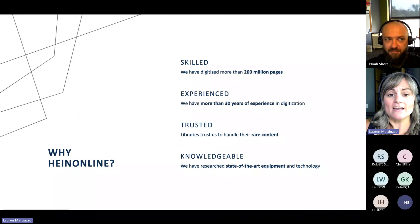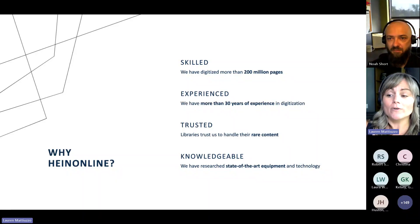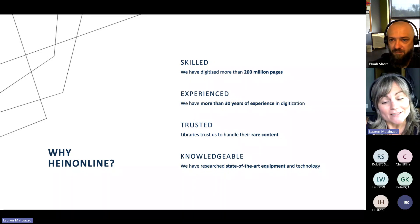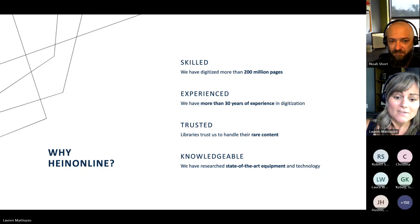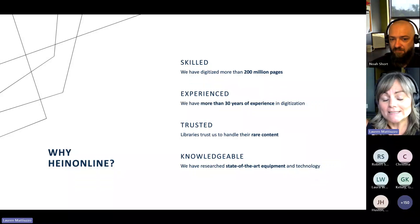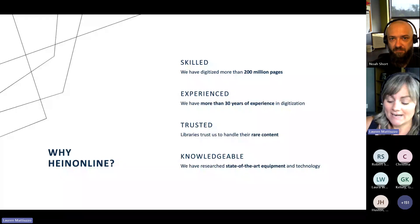Why HeinOnline? We have digitized more than 200 million pages. We've been doing this for over 30 years, so we're very experienced. We have a lot of trusted librarians who will speak on our behalf. We've handled very, very rare content that librarians were almost a little hesitant to hand over, but now they know that we are trustworthy and we can handle that content. We've also done all the research for you — we're constantly looking to see what's new, what's out there, what's the state-of-the-art equipment, and we have that in-house.